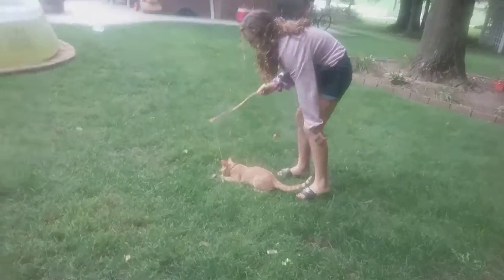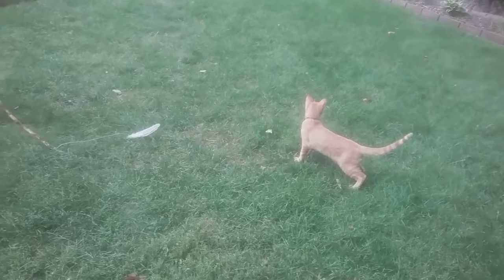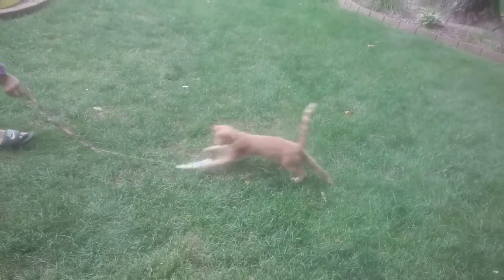It doesn't even see it. Hey, kitty! Hey, Mr. T! Yeah! We are babysitting him.